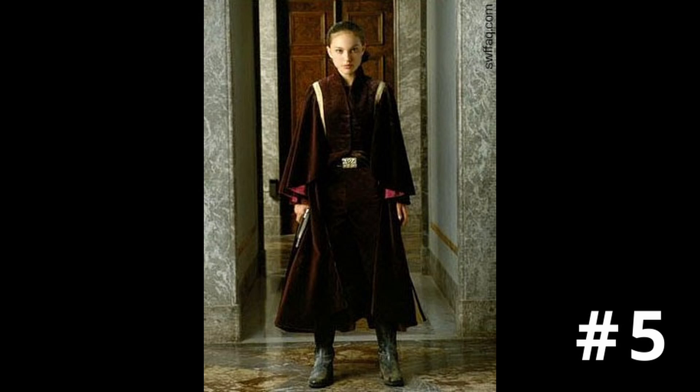Number 5: Padmé in the attack-on-the-palace look from Episode 1, when they're retaking the palace on Naboo. It's a fun look and it comes with a gun accessory. It's one of her more classic looks. She's got at least five different looks in that episode alone. Overall, you could probably make 20 to 30 Padmé figures. I don't think anybody can match Padmé in terms of number of figures you could potentially make, especially if you include her Clone Wars outfits.